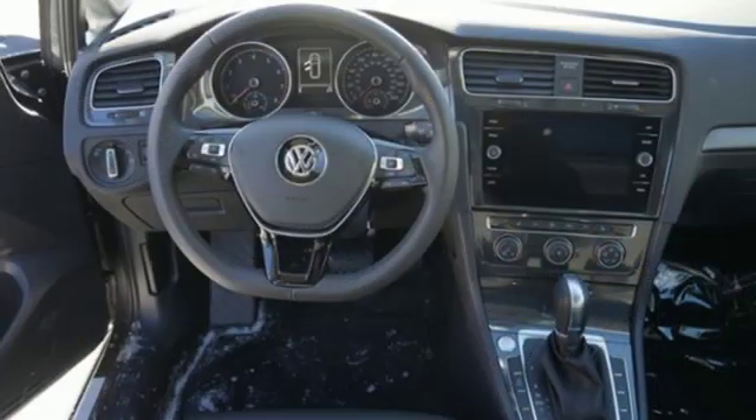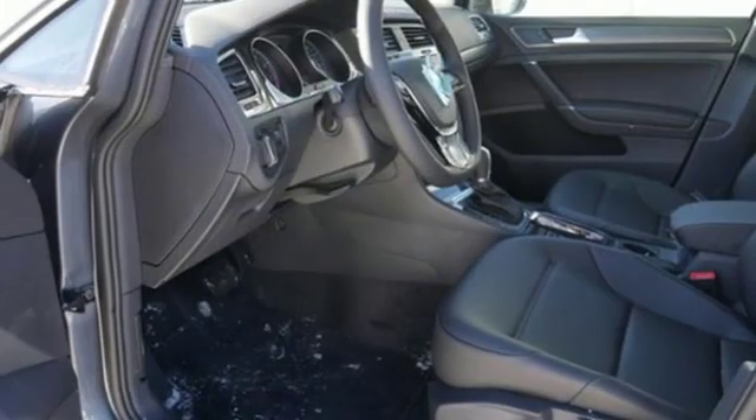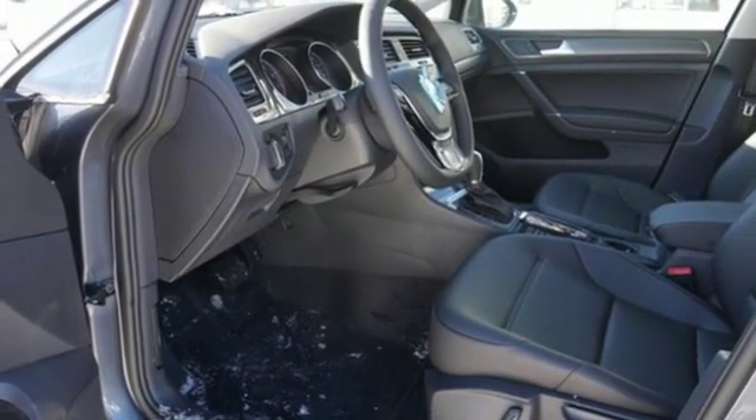Leather steering wheel. Automatic transmission. Aluminum wheels. Gas pressurized shocks. And intercooled turbo inline four-cylinder engine.